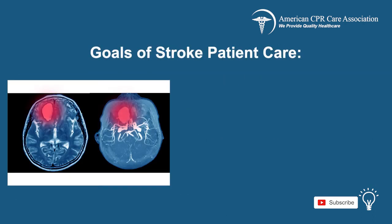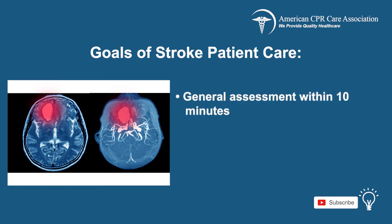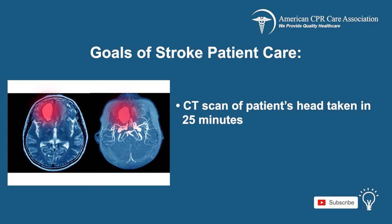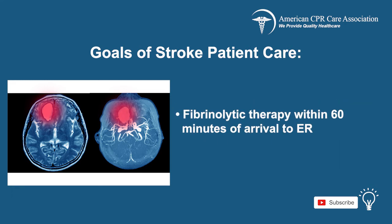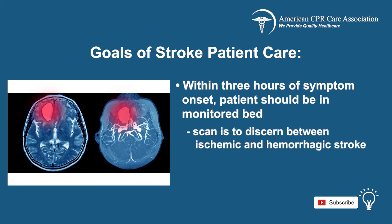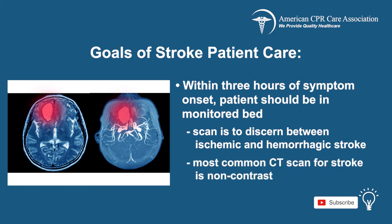The goals of stroke patient treatment are as follows: a quick general assessment within 10 minutes, a quick neurological assessment in 25 minutes, a CT scan of the patient's head taken within 25 minutes, followed by a quick interpretation of the CT in 45 minutes. Fibrinolytic therapy should occur within 60 minutes of arrival to the emergency department and within 3 hours of the onset of symptoms. The patient should be admitted to a monitored bed. A CT scan is taken to discern between ischemic and hemorrhagic stroke; the most common type for an acute stroke patient is non-contrast.